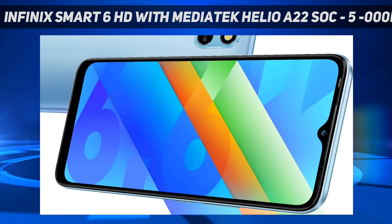The Infinix Smart 6 HD's inbuilt 2GB RAM can be further expanded up to 4GB using the unutilized onboard storage.